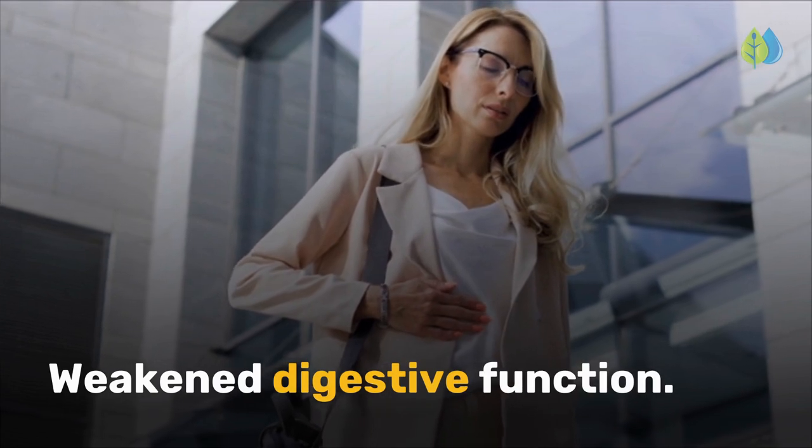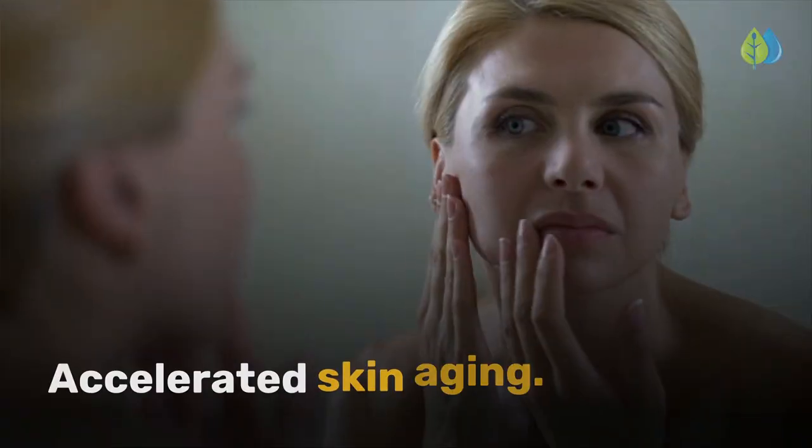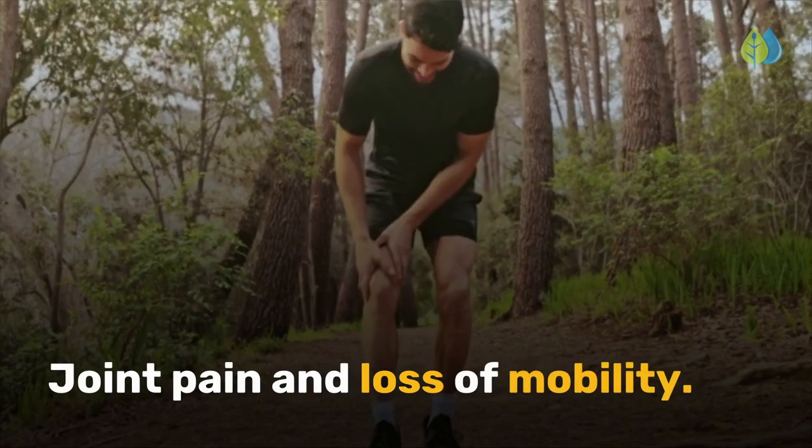Additional symptoms include weakened digestive function, loss of muscle tone, insulin resistance and weight gain, accelerated skin aging, and joint pain and loss of mobility.